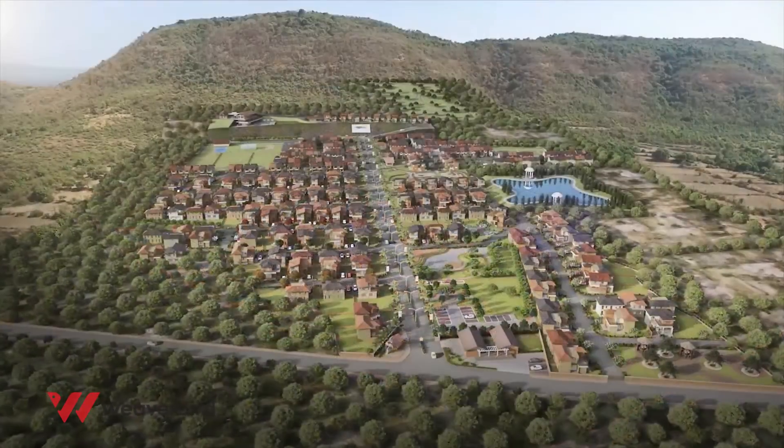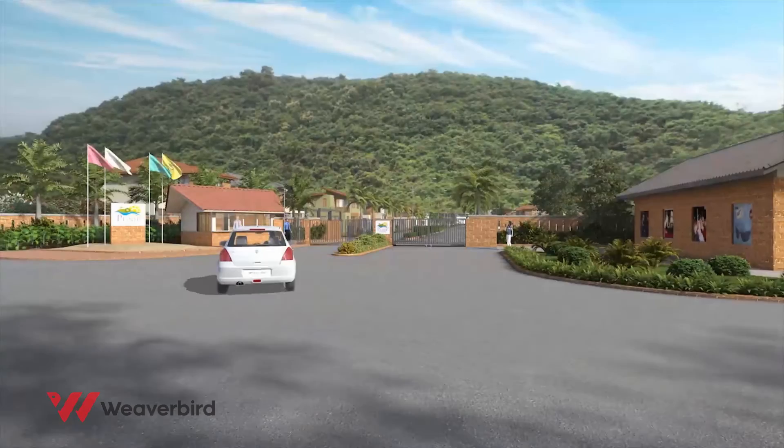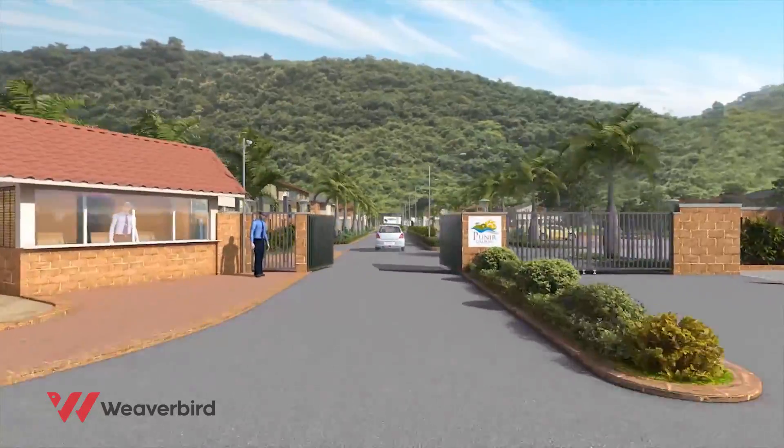Away from the hustle and bustle of city life, Nessel's Gaurav Holiday Resort — a thoughtfully designed escape close to the tranquil shore of Shri Vardhan.